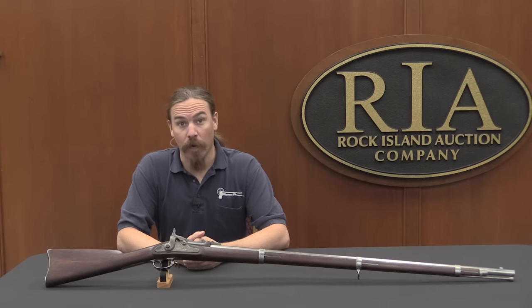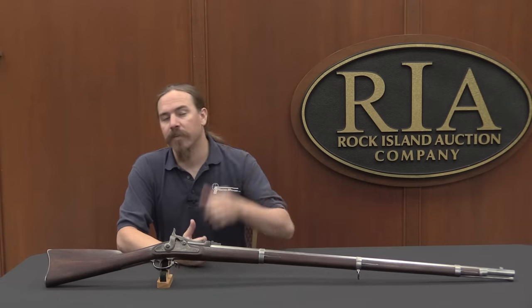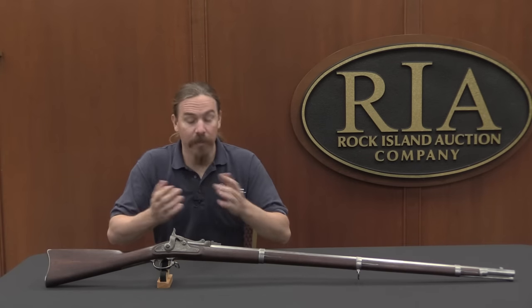Hey guys, thanks for tuning in to another video on Forgotten Weapons. I'm Ian, and I am here today at the Rock Island Auction House. I'm taking a look at some of the guns that they are putting up for sale in their December 2015 Premier Auction.